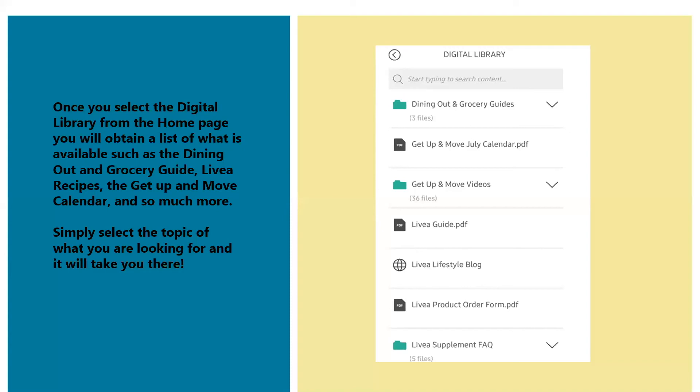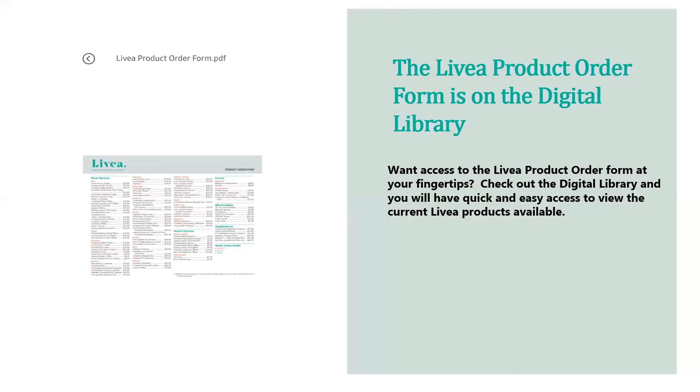You also have grocery guides, Livia recipes, a get up and move calendar, and much more in the digital library. Simply select the topic you're looking for and it will take you there. One highlight is the Livia product order form — also in the digital library. With all the new products being added, you can have quick and easy access to view current Livia products right at your fingertips.